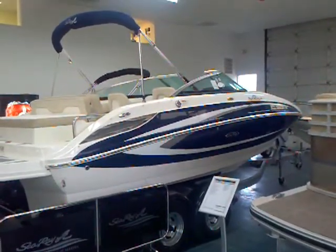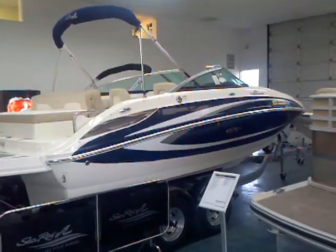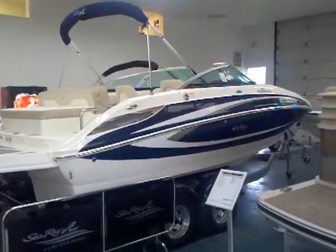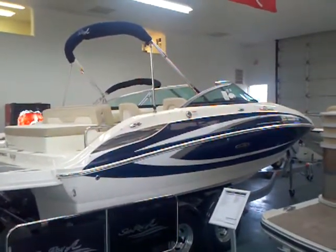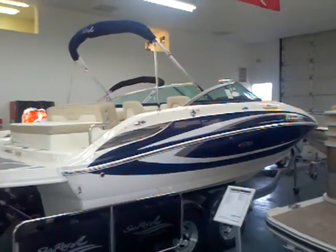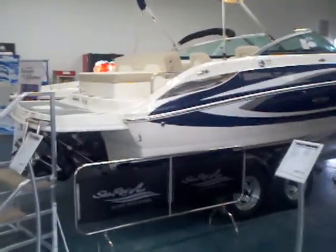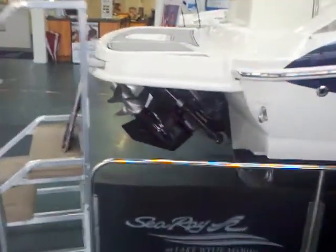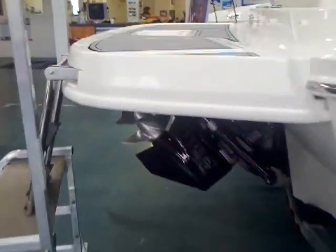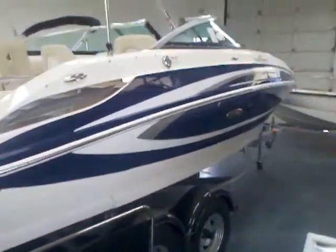This 220 Sun Deck just came in the other day. It's got a really cool blue graphics package on it. 5.0 fuel injected engine, 260 horsepower. You've got the bimini top, you've got the canvas cover as we do on almost all of our boats. That rear-facing lounge that converts also to a sun pad. The nice big swim platform, and the Bravo 3 drive with the counter-rotating props, which is perfect for this big heavy Sun Deck. Let's go ahead and take a look inside.